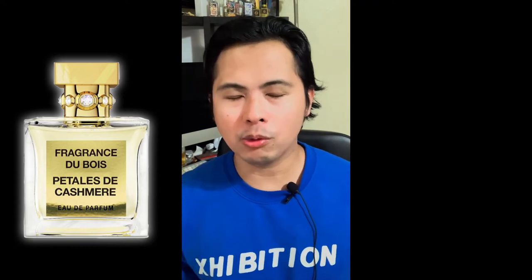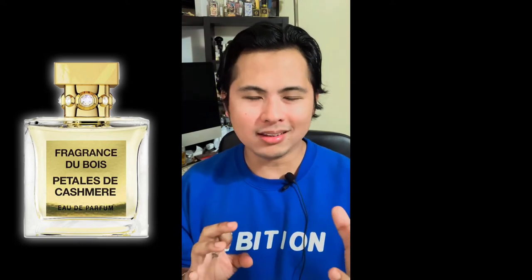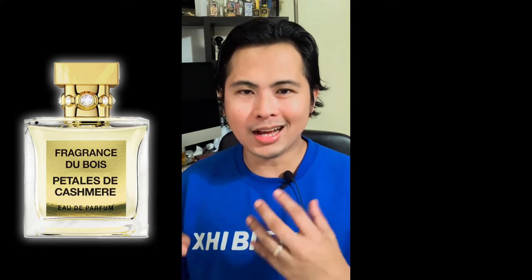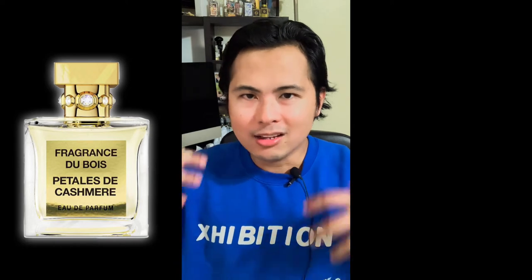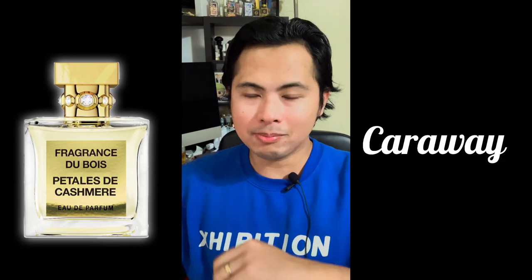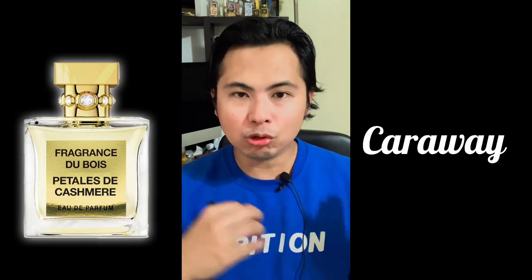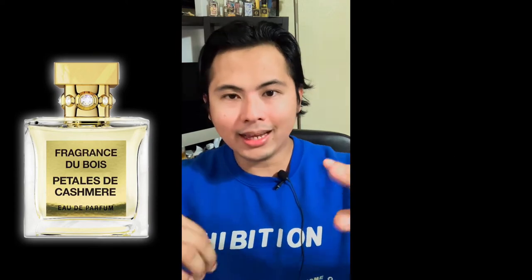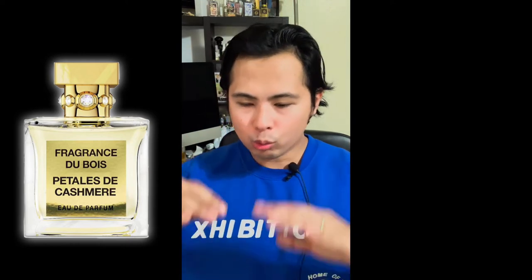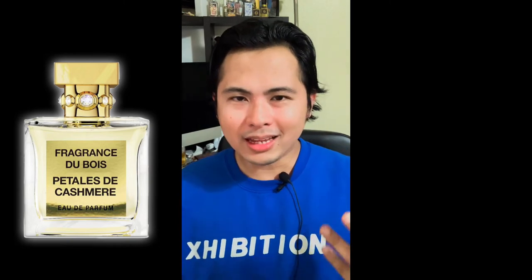Then in true Fragrance Dubois fashion, they twist it a little and make it more complex. Jasmine comes in as a nice steady background note — so it's not just violet anymore, you're getting whiffs of jasmine out in that floral field. There's also caraway, which smells like licorice — not cumin, but licorice — and once it's added it gives an extra dimension to the violet. So you've got violet, jasmine, and that twist of caraway with that anise-licorice type scent. Definitely not a simplistic fragrance.